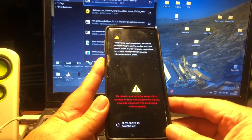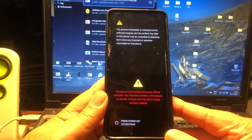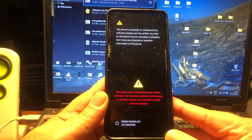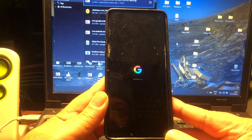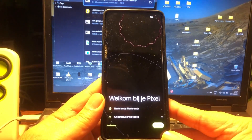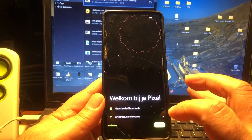Pixel Experience — GApps are built in, so this will be a ready-to-use ROM. In a couple of seconds... there we go. Google booting up — and there we are! Wow, look at that animation — that bouncing animation!